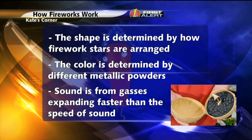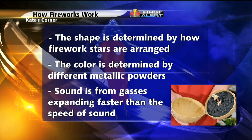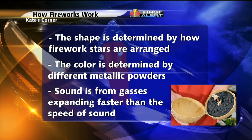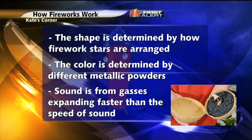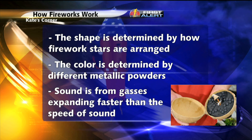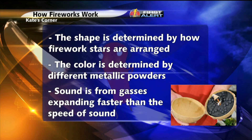Finally, it wouldn't be a firework show without the loud, booming noises. The sound is actually from the gases inside the firework expanding faster than the speed of sound. You'll notice that the sound and the light never exactly align. That is because light travels 900,000 times faster than the speed of sound.